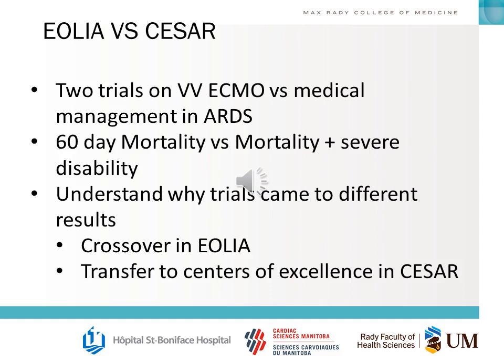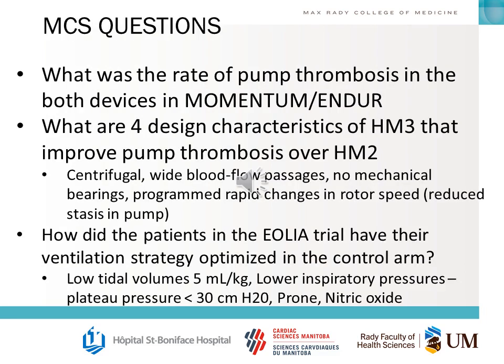Some example questions about MCS trials: What was the rate of pump thrombosis in both devices in MOMENTUM and ENDURANCE? What are four design characteristics of HeartMate III that improve pump thrombosis over HeartMate II? How did patients in the EOLIA trial have their ventilation strategies optimized in the control arm?